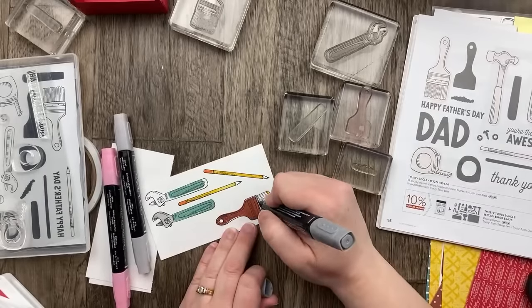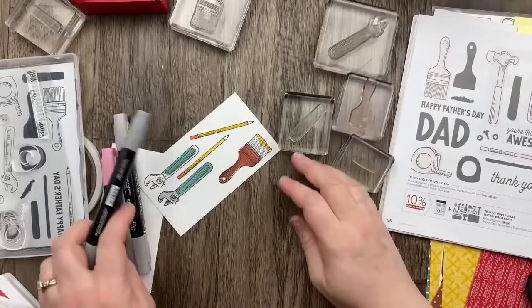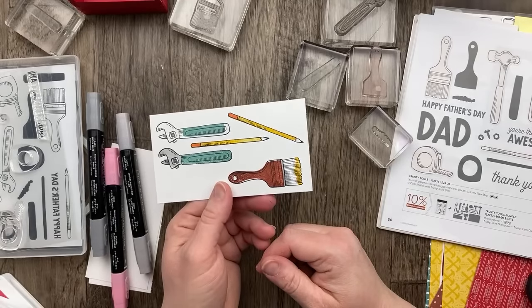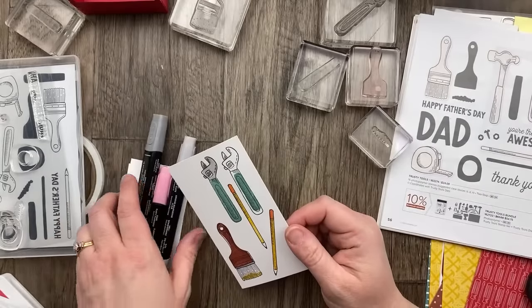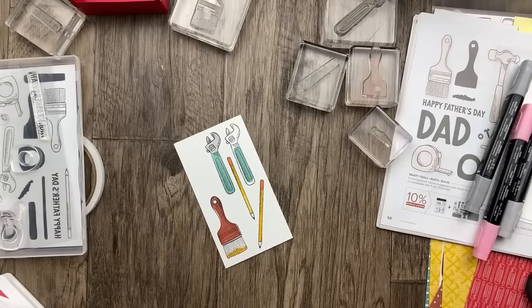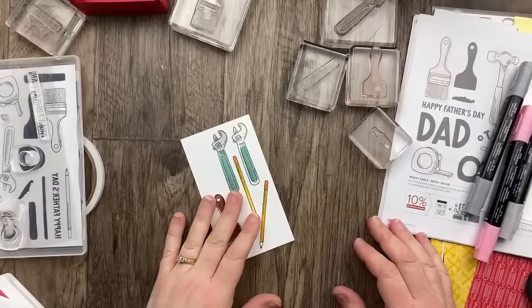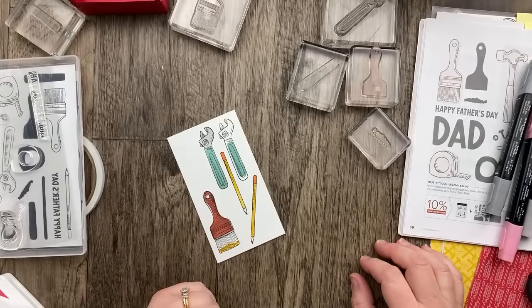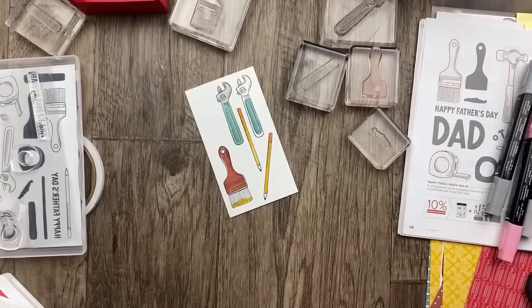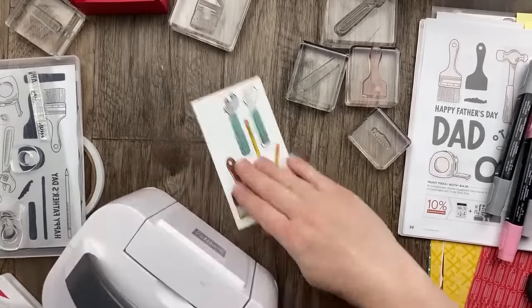I'm going to add a little bit of gray on the paintbrush because paintbrushes usually have that middle strip there. Oh, I love it. I made a card with a stamp set from 2003 — that is 21 years old, kind of iconic. Was it also a tool stamp set? I've seen some fun cards with the paintbrush and the colors.